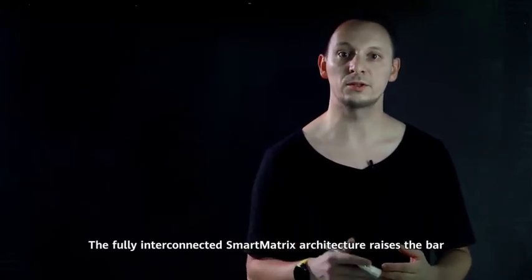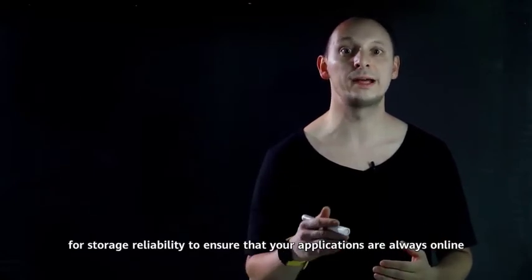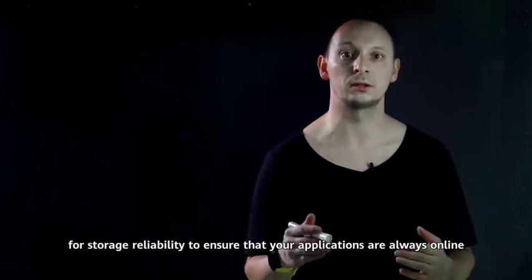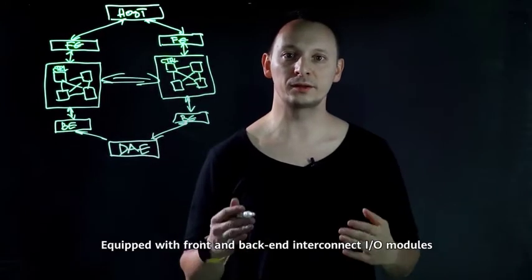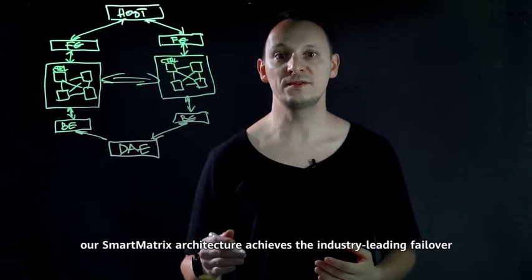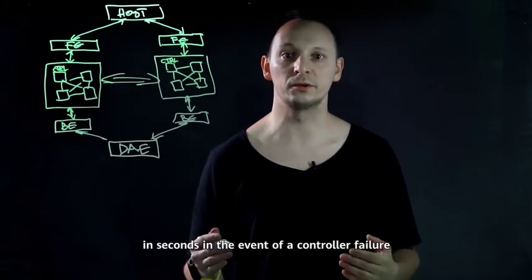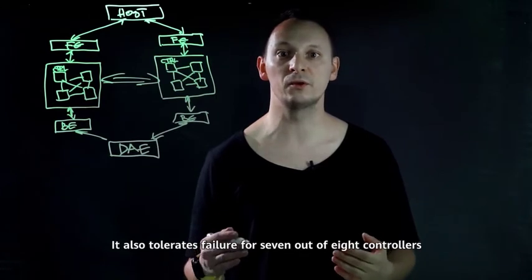The fully interconnected smart matrix architecture raises the bar for storage reliability to ensure that your applications are always online. Equipped with the front and back-end interconnect I/O modules and three copy-cache technologies, our smart matrix architecture achieves the industry leading failover in seconds in the event of a controller failure. It also tolerates failure for seven out of eight controllers.